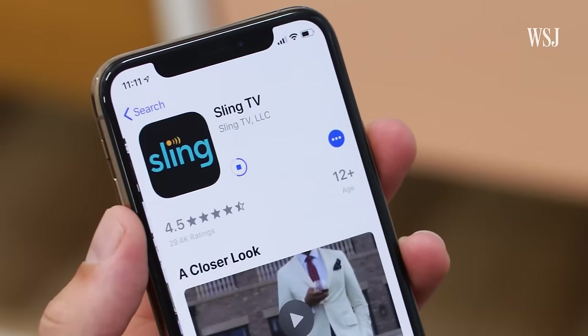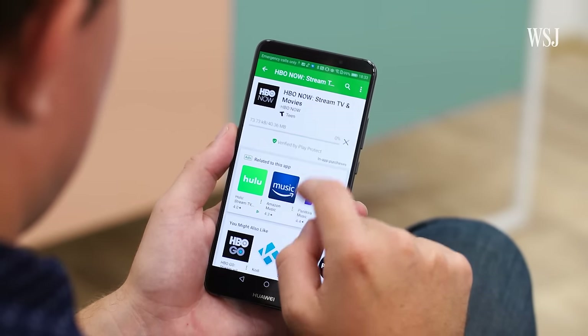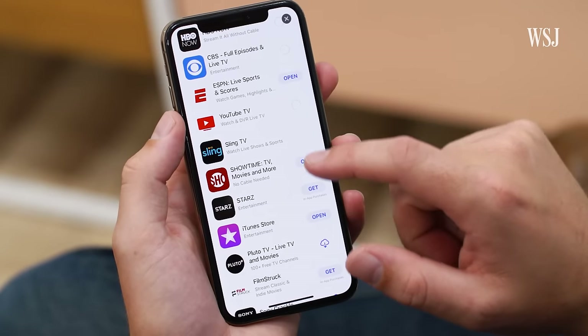Then you have to download, believe it or not, so many more things. You need the live services like Sling and YouTube TV, the Hulus and Netflixes and HBO Nows, all of the apps you get through your cable provider — just everything you can think of. Even if you don't actually watch anything on your phone, a lot of these apps let you use AirPlay or Google Cast to send stuff from your phone to your TV.